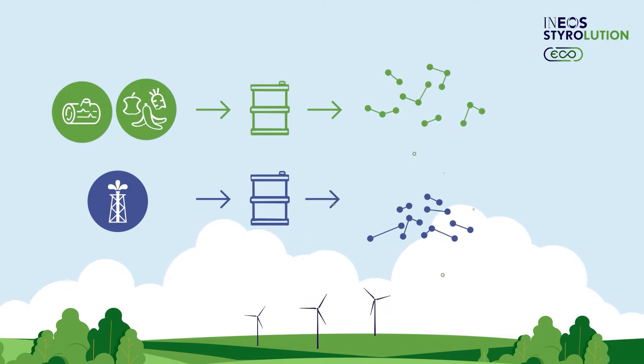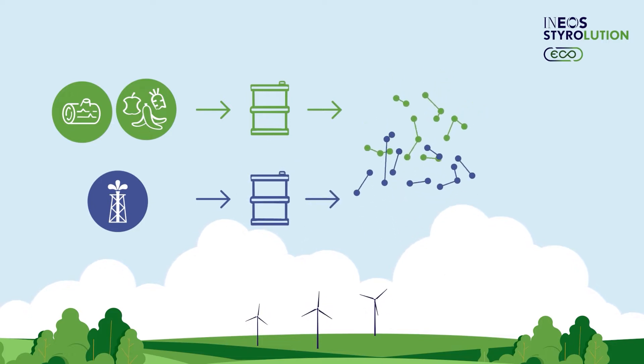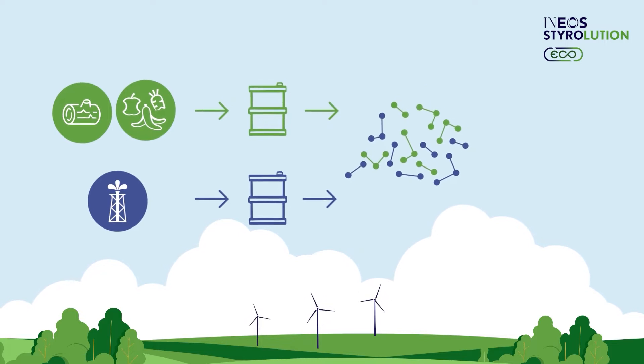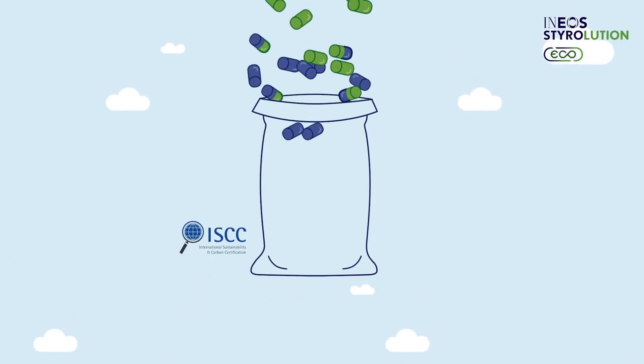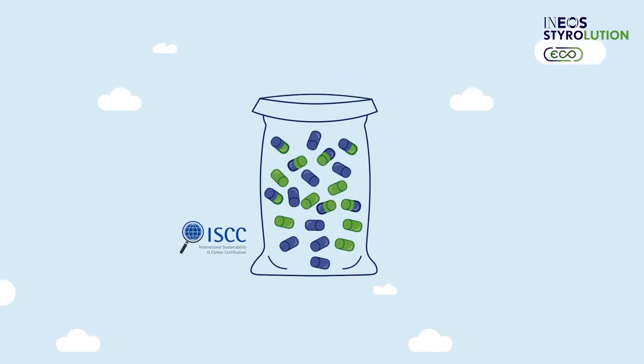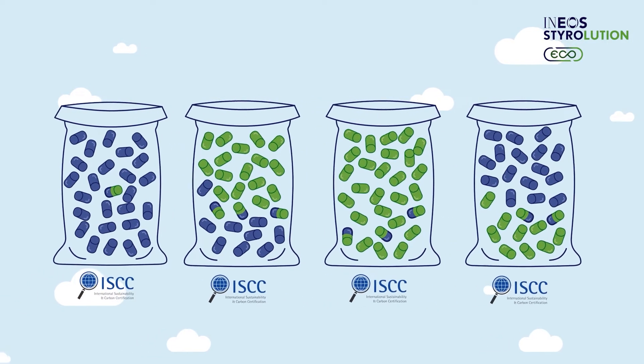The bio-sourced styrene is then mixed with conventional fossil-based styrene and goes through the usual manufacturing process to become styrenic resin — bio-attributed styrenics. A fixed concentration of renewable material in final products cannot be guaranteed, as it varies due to the chemical mixing process.